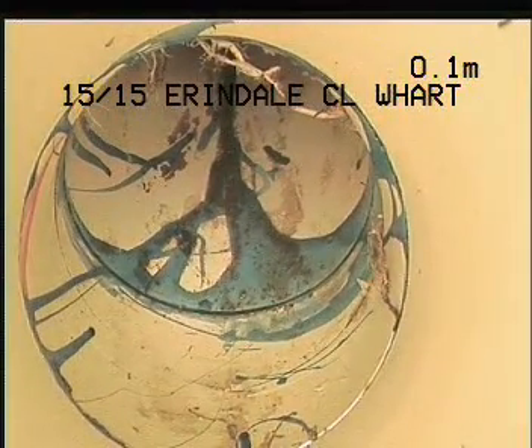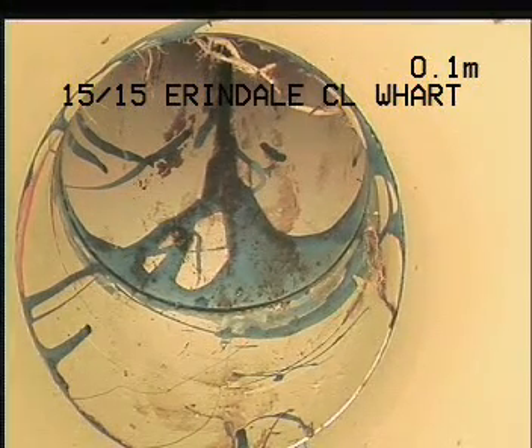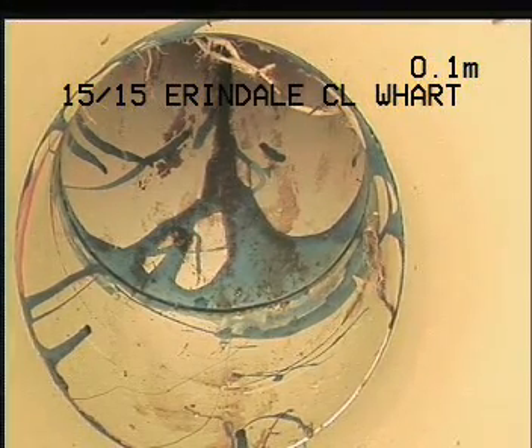This concludes our CCTV drain camera inspection at 15 on 15 Erindale Close, Wishart.